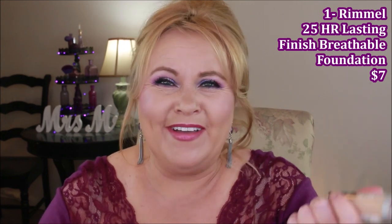From Rimmel: a couple of years ago they came out with their Lasting Finish 25-Hour Breathable Foundation. I found it was so good for my skin because it wasn't really matte like their other one, and I couldn't get the other one to work because I have dry skin. The finish is so pretty — it covered all of my blemishes and dark spots with full coverage, and it was very long-wearing and good in the heat.